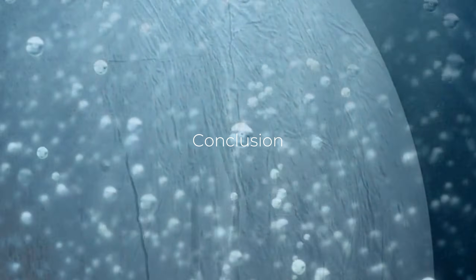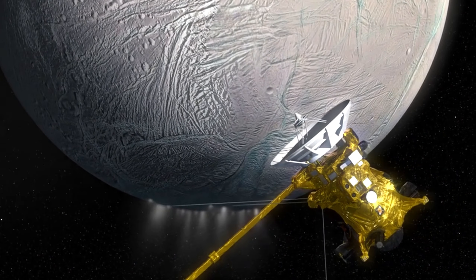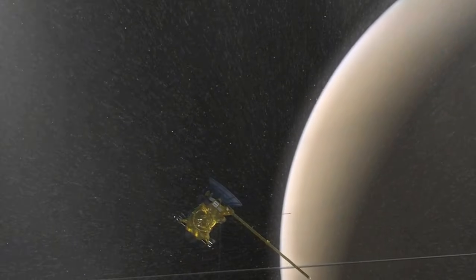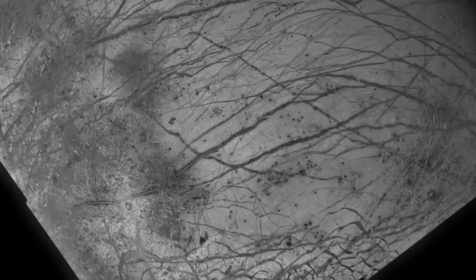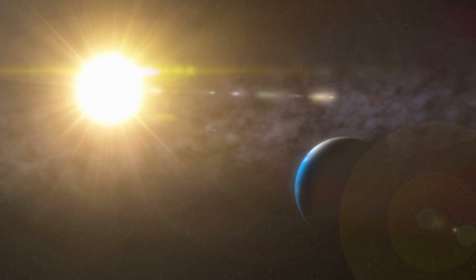Europa, with its subsurface ocean, icy crust, and potential for life, represents one of the most exciting frontiers in the search for extraterrestrial life. The conditions on Europa, while extreme, offer a unique opportunity to study the potential for life in environments vastly different from our own. From microbial life surviving around hydrothermal vents to the possibility of more complex ecosystems, Europa holds many mysteries that are just waiting to be unlocked. As we continue to explore Europa with missions like the Europa Clipper, we will gain a deeper understanding of its potential for life, its geologic history, and its role in the broader context of the solar system. Whether or not we ultimately find life on Europa, the scientific discoveries made on this moon will deepen our understanding of the universe and our place in it. Europa's exploration is not just about understanding a distant moon — it is about understanding the broader conditions that make life possible in the cosmos and answering one of humanity's oldest and most profound questions: are we alone?